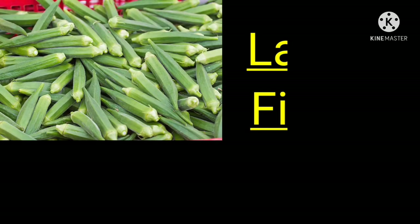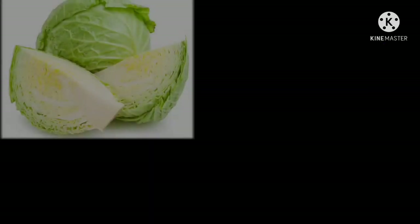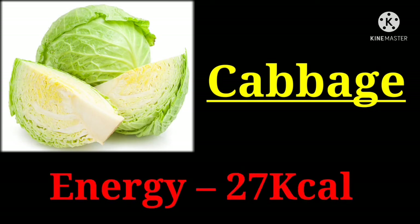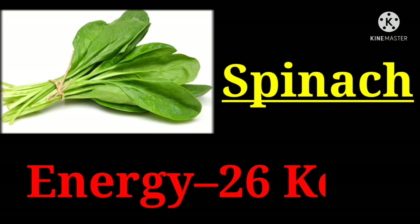Pomelo with 349 kilocalories. Jeera with 349 kilocalories. Spinach with 26 kilocalories.